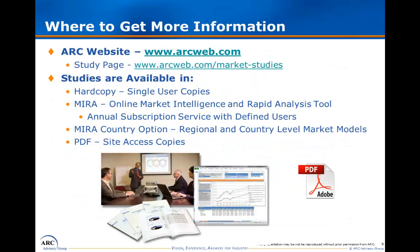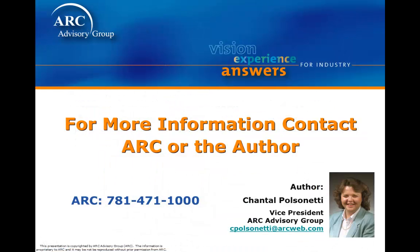Please visit our website for more information on this and other studies. Rest assured, if you have a relationship with ARC, then you and your team can have access to the best possible data for informed strategic decisions. Thank you very much for viewing this video. My name is Chantel Molcinetti, and we at the ARC Advisory Group look forward to being of assistance.